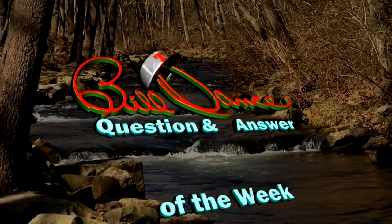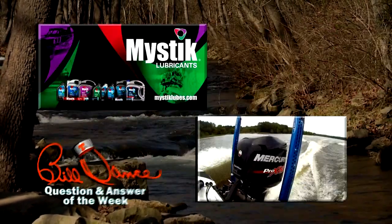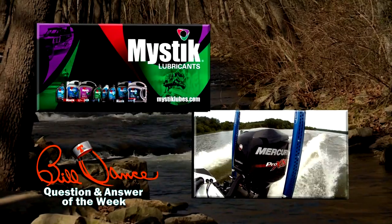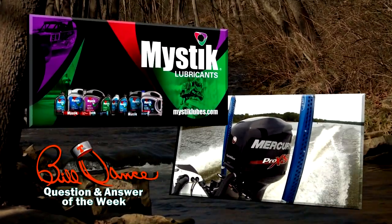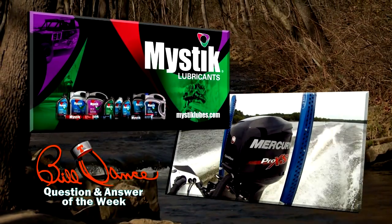The Bill Dance Question and Answer of the Week is brought to you by Mystic Lubricants and their complete line of JT4 Marine products — a full line of products for your full line of pursuits. Visit mysticlube.com today.